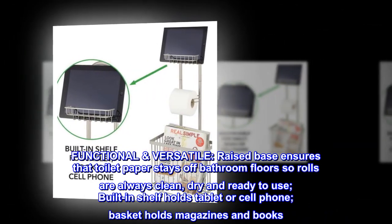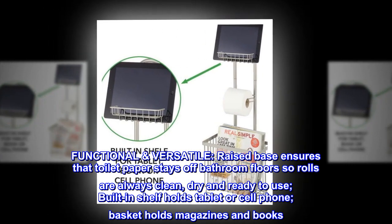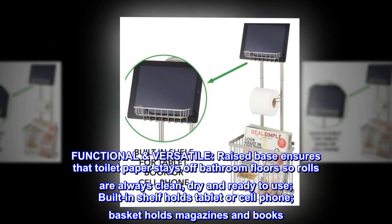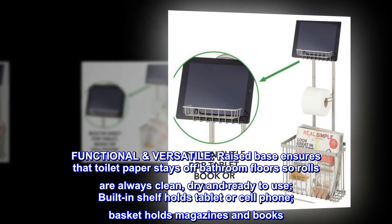Functional and versatile. Raised base ensures that toilet paper stays off bathroom floors so rolls are always clean, dry and ready to use. Built-in shelf holds a tablet or cell phone. Basket holds magazines and books.